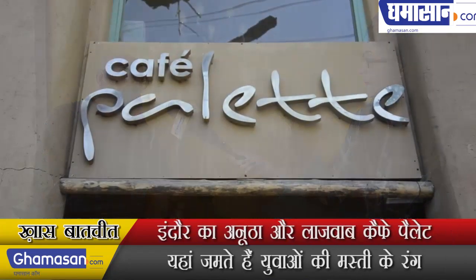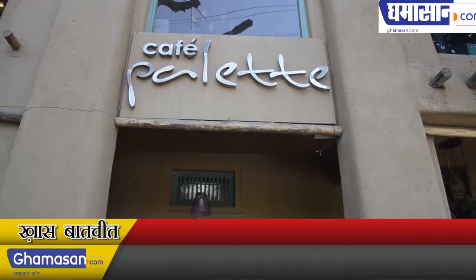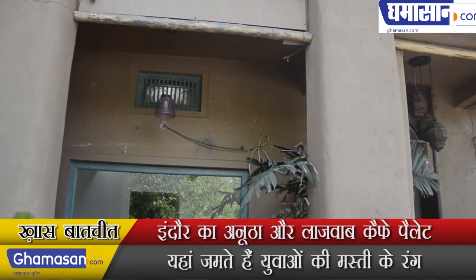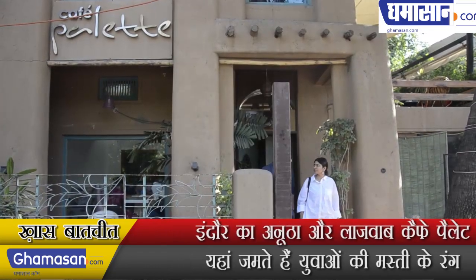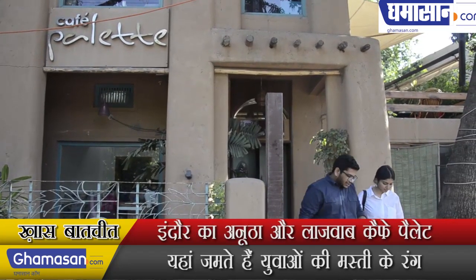It is a range. We have a terrace which is beautiful. We have also started a new segment where we serve Rajasthani Royal Cuisine.